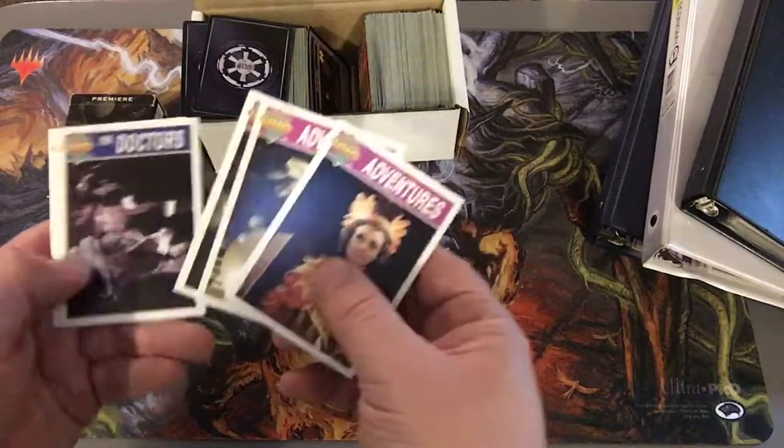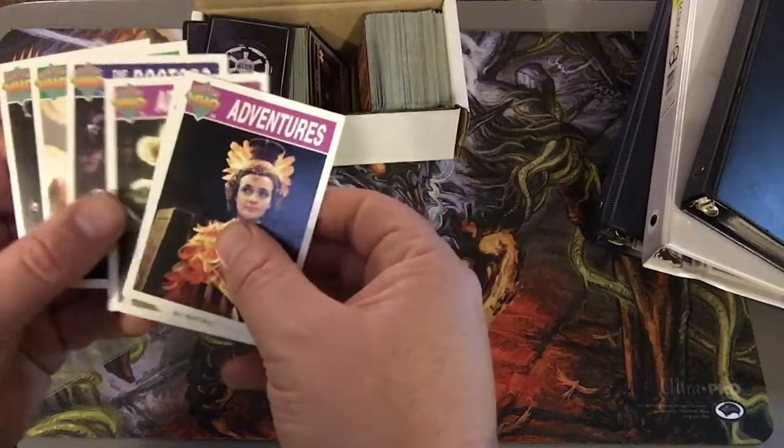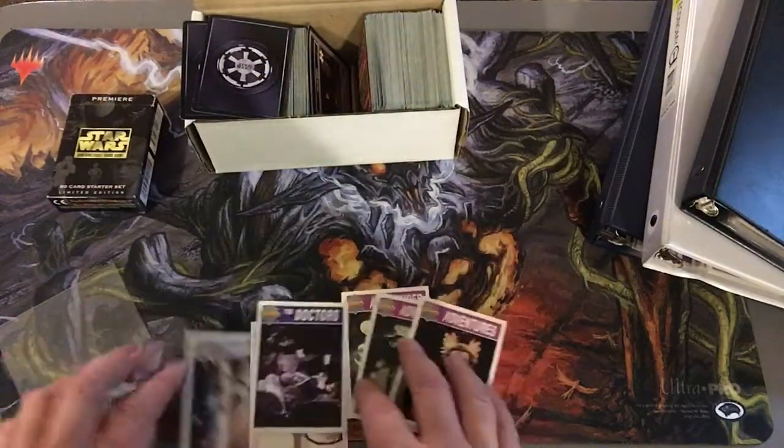Some cool Doctor Who cards. Not even sure if they are... oh, 1995. In beautiful condition. Thought those were pretty cool.